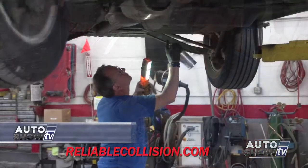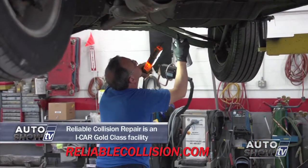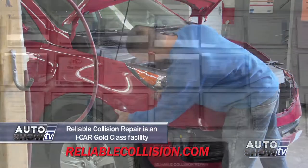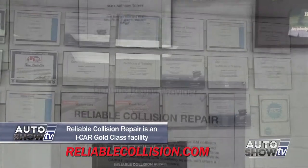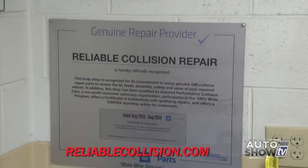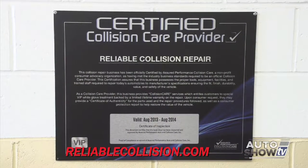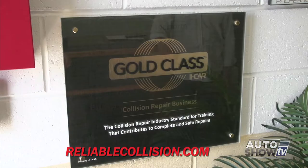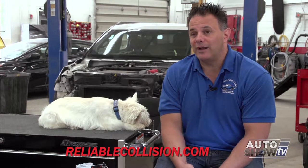As technology in the cars comes along, the technology to repair them has to keep up. Not only that, but training needs constant upgrades so technicians know what they're working on and the proper way to repair it — because an improper repair will have dramatic consequences later on if you're involved in another accident.